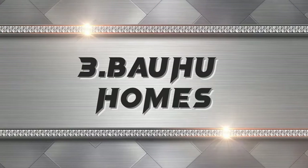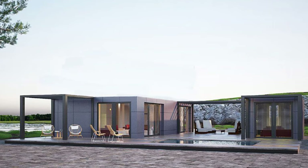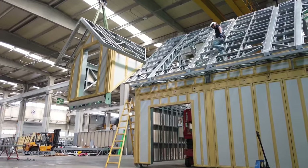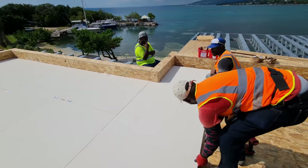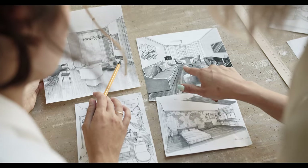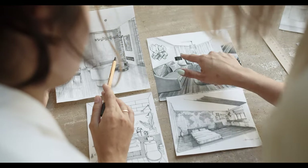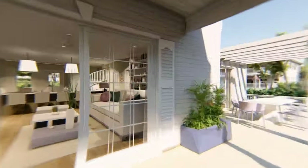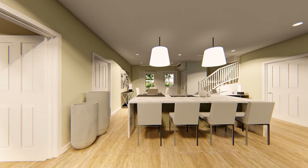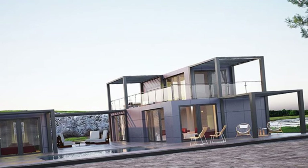The third hurricane-proof modular home is the Bauhu. These are luxury prefabricated homes that offer a high-end living experience. In addition to the steel frame, Bauhu modular steel frame hurricane-resistant houses have additional features such as impact-resistant windows, reinforced roofs, and reinforced doors. They are engineered to meet strict hurricane-resistant standards with a versatile range of designs. They have eco-conscious features such as LED lighting, low-flow fixtures, and thermal insulation, as well as elegant features like hardwood floors, marble countertops, and stainless steel appliances. Prices vary depending on size and style.